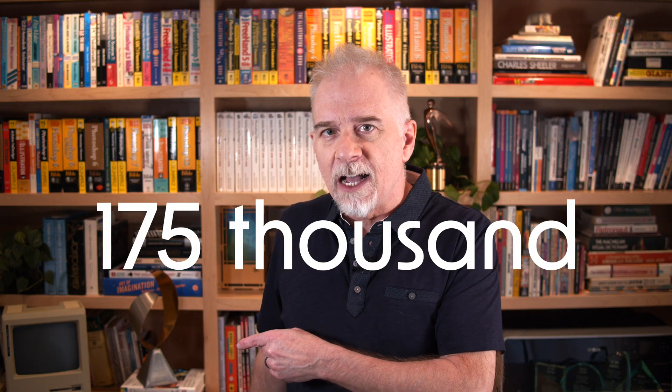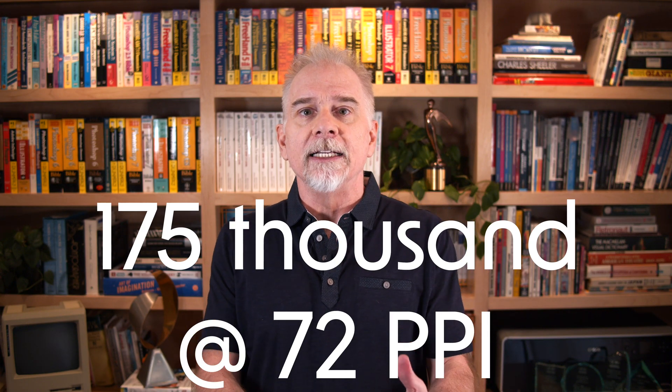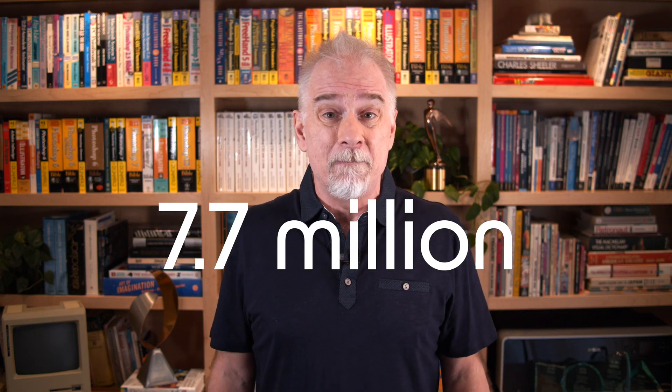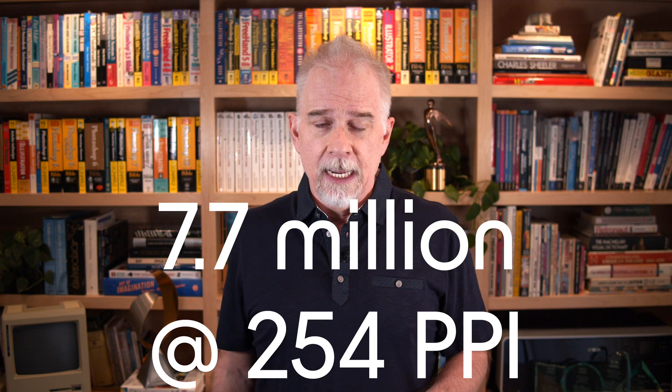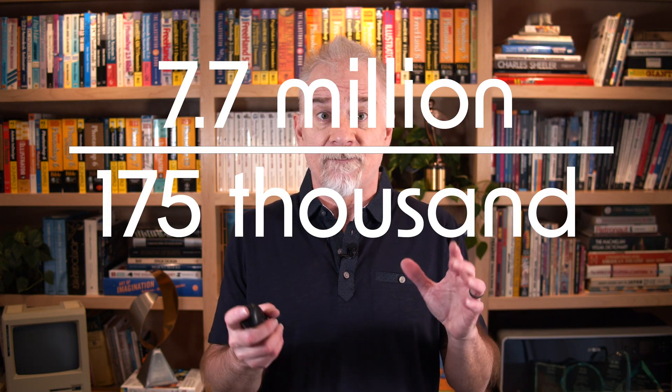Now for a topic of special importance for anyone who uses Photoshop: resolution. That first Mac offered 175,000 pixels at a mere 72 pixels per inch. Nowadays, 16-inch MacBook Pros give you 7.7 million pixels at 254 ppi. Divide 7.7 million by 175,000 and you get 44 — so roughly 40 times as many pixels in 40 years.